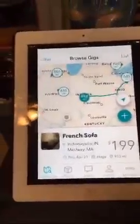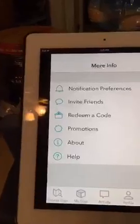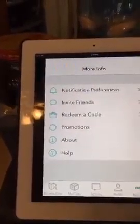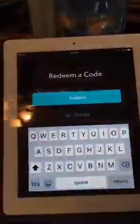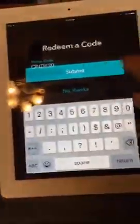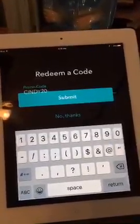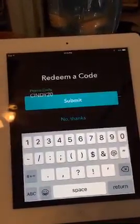No problem if you already downloaded it — you can still use the code. Go to 'More Information' and there it is: 'Redeem a Code.' When you are about to do your delivery or use it, whether you're a driver or sender, go there, put in the code Cindy20, and submit. You'll be able to save $20 on your very first Roadie gig.